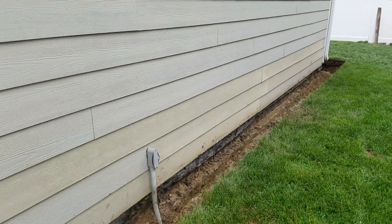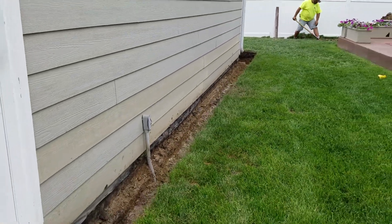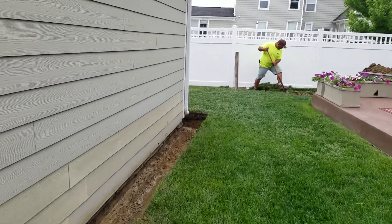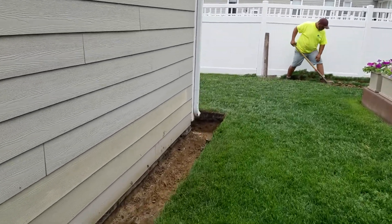So what we do is we dig down around the garage and we want to go below the floor. We want that to be deep. That's going to be an open fringe drain. Grass is not going back on top of that.